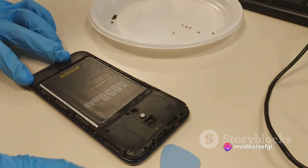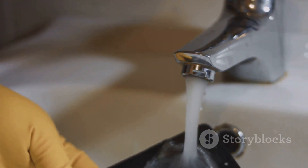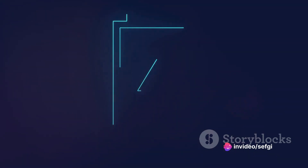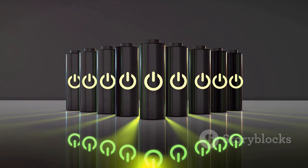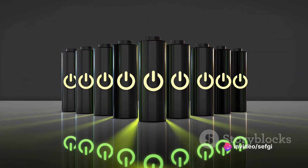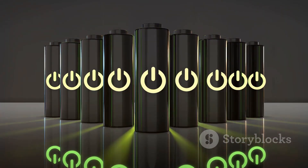Then came the quest for improved water resistance. Removable batteries, with their multiple access points, posed a risk to the waterproof integrity of a device. By sealing the batteries within the device, manufacturers were able to significantly boost water resistance, offering extra peace of mind. In the pursuit of sustainability, the industry also aimed for longer battery life and less electronic waste. Non-removable batteries can be optimized to provide longer usage times, reducing the need for frequent charging. Additionally, by eliminating the option to replace batteries, manufacturers contribute to lowering electronic waste — a small step towards a greener planet.